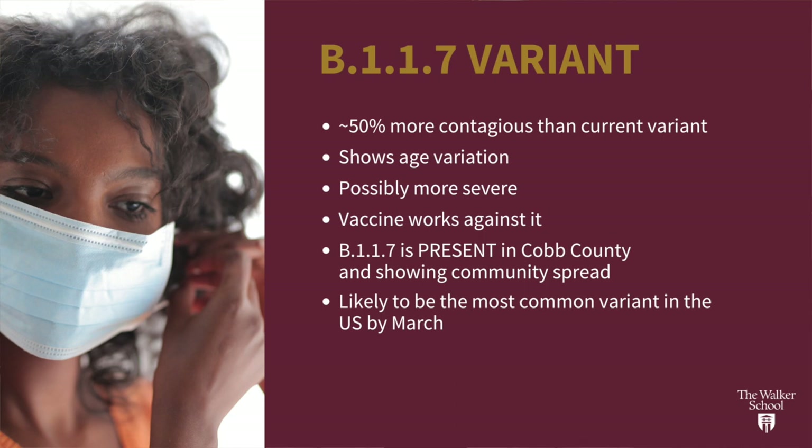Some concerning things about this variant: in addition to it being more contagious, we do know that it is in Cobb County and that it is experiencing community spread there. What I mean by that is the cases we're seeing aren't coming from people who traveled to the UK and brought it here — people who are here are spreading it to other people who are here. The good news is that experiments have already been done to test the Moderna and Pfizer vaccines, and they work — they are still able to produce a good antibody response with this variant.